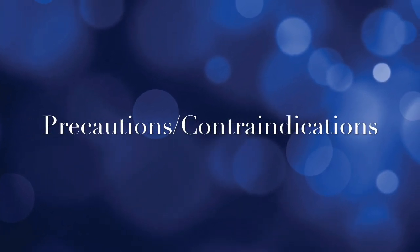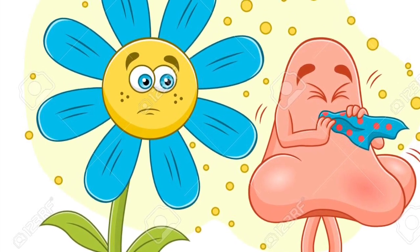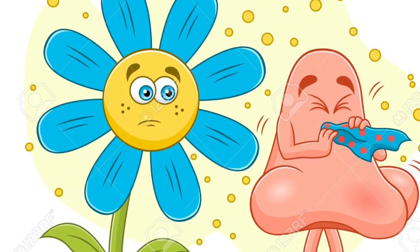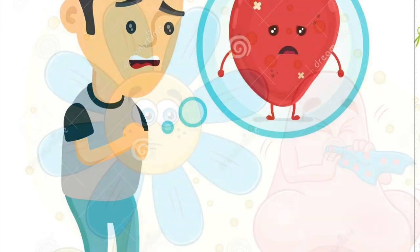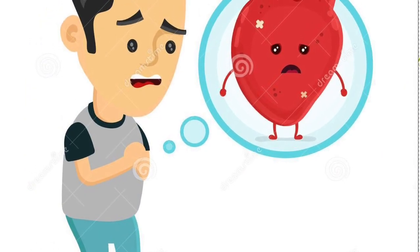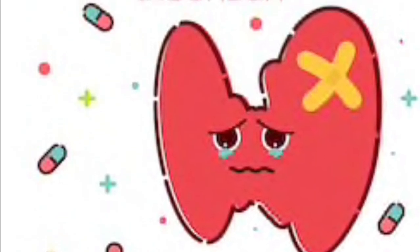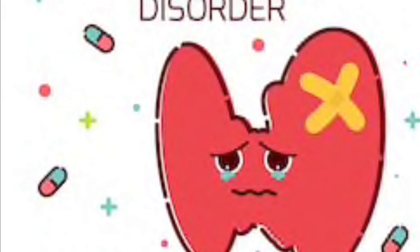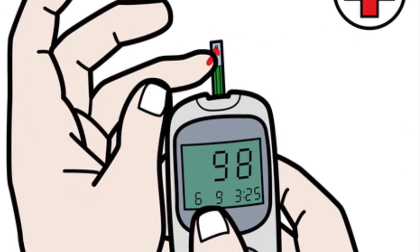Some precautions or contraindications of Buterol are: allergic to albuterol, levobuterol, or other ingredients contained in albuterol; irregular heartbeat, heart disease, or high blood pressure; hyperthyroidism; diabetes or seizures; low levels of potassium; or if you are pregnant, become pregnant, or are breastfeeding.